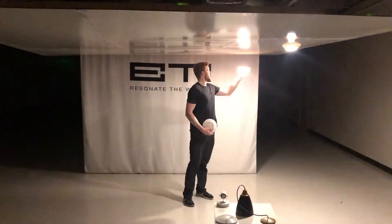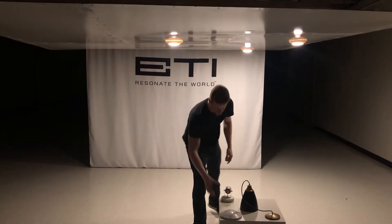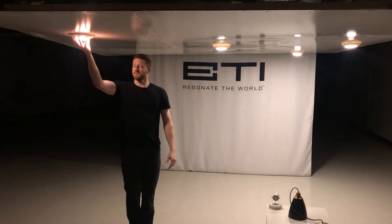ETI uses magnetic resonance to safely transmit power through the air, creating wire-free power zones the size of a desktop or even a room.